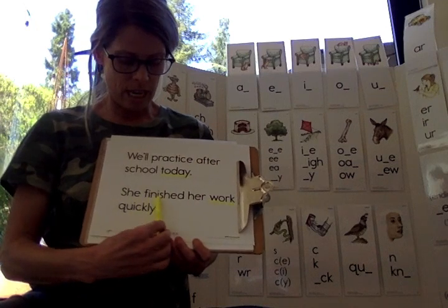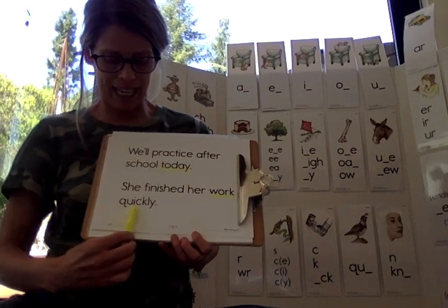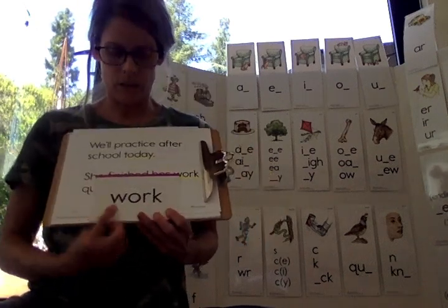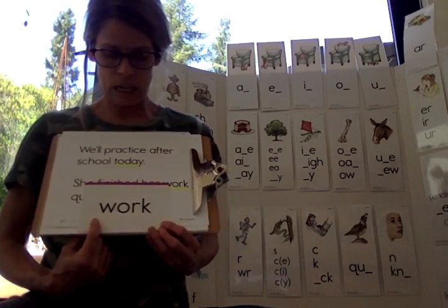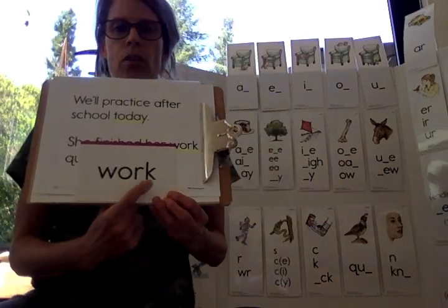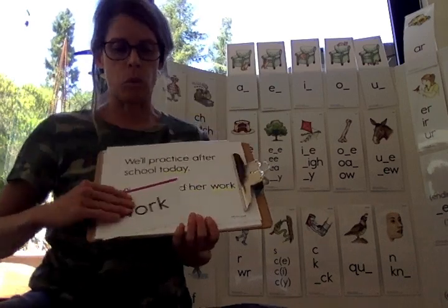She finished her work quickly. Our next sight word is work. W-O-R-K. Read. Work. Spell. Work.